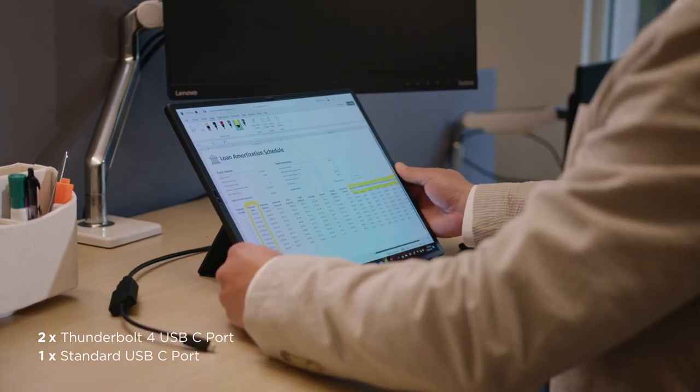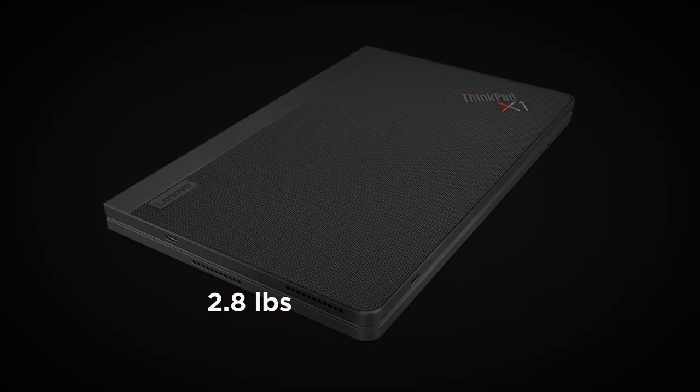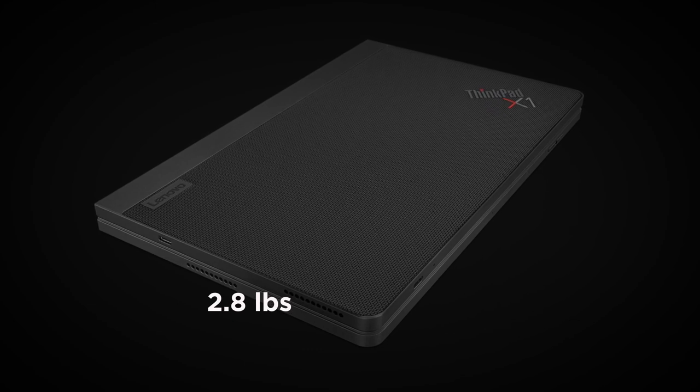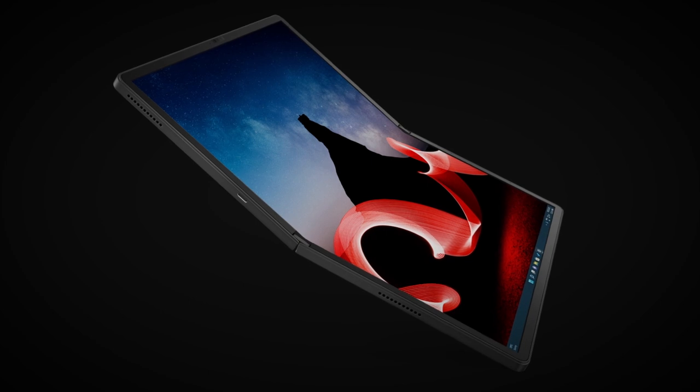The X1 Fold starts at just 2.8 pounds, and when folded, is the footprint of a 12-inch notebook. When unfolded, it's as thin as a pencil, and conveniently packs into the smallest bag.